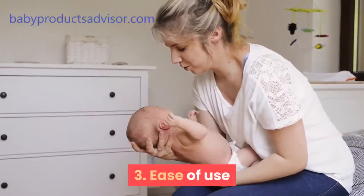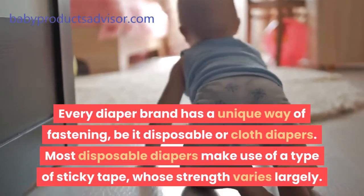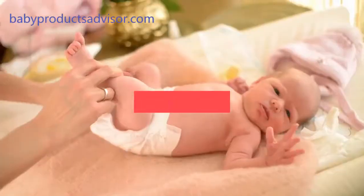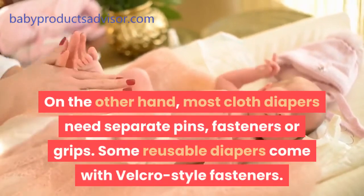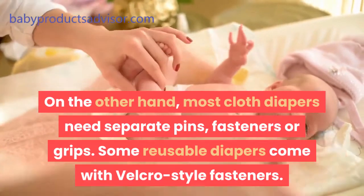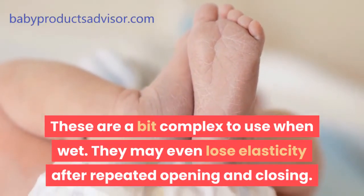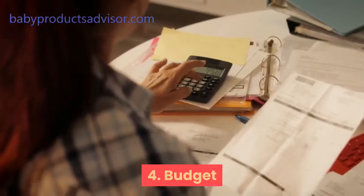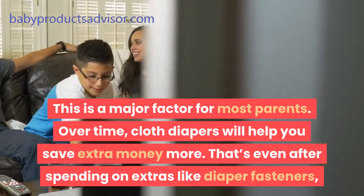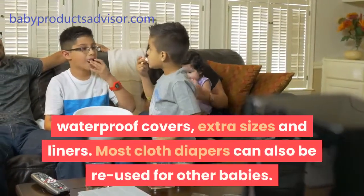Third, ease of use. Every diaper brand has a unique way of fastening, be it disposable or cloth. Most disposable diapers make use of a type of sticky tape whose strength varies largely. Most cloth diapers need separate pins, fasteners, or grips. Some reusable diapers come with velcro-style fasteners, which can be a bit complex to use when wet and may even lose elasticity after repeated opening and closing. Fourth, budget. Over time, cloth diapers will help you save extra money — even after spending on extras like diaper fasteners, waterproof covers, extra sizes, and liners. Most cloth diapers can also be reused for other babies.